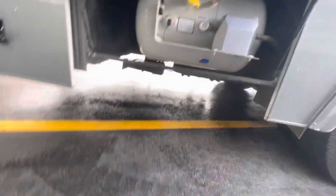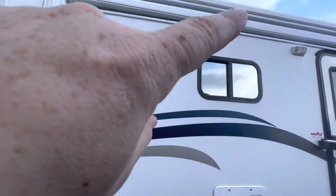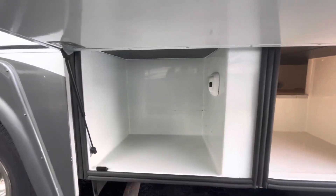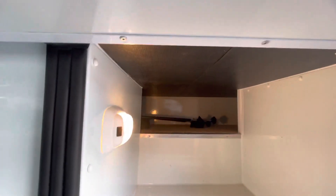Propane tank — that's about three quarters full. Got a spotlight right up here. Awning. More storage. More basement compartments. Those look like the slide out locks.